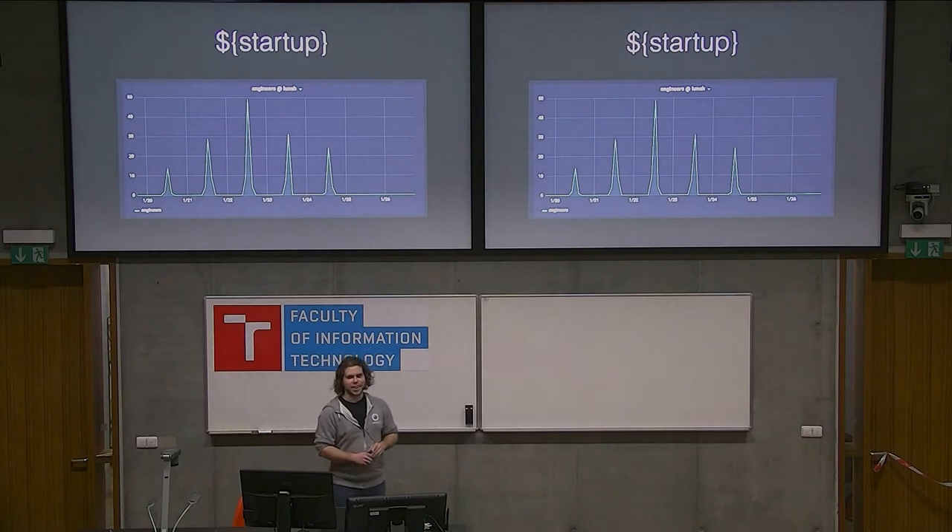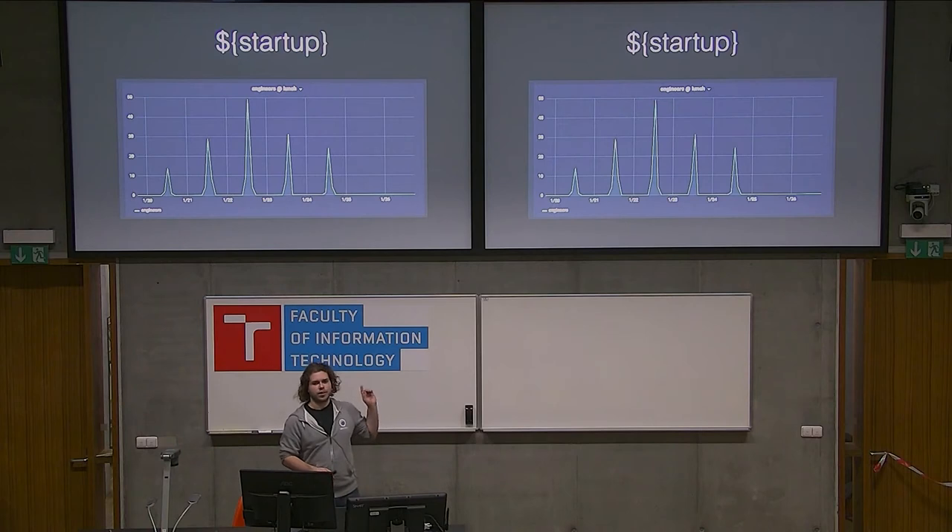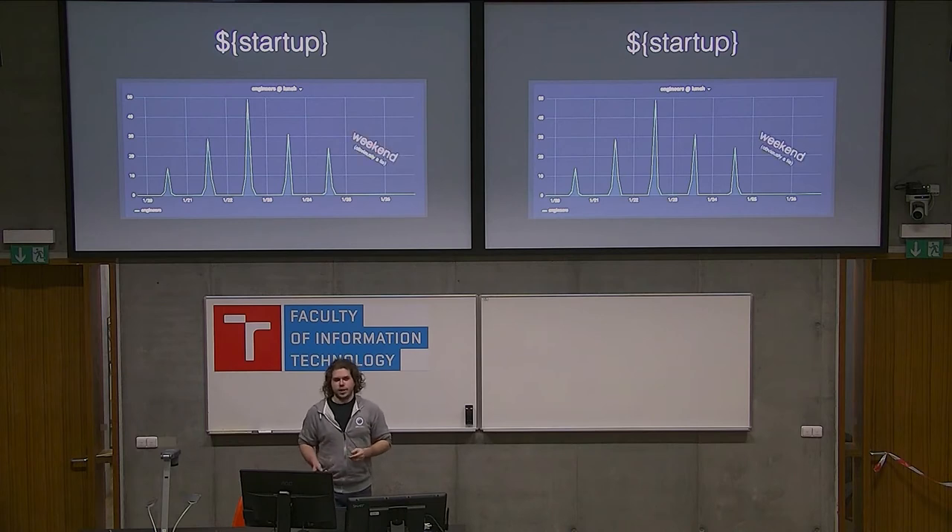Let me start by showing you a graph. This graph shows how many engineers are at lunch in a week. There's a small spike on Monday, but it goes all the way up on Wednesday and then falls down. One thing to note: this is obviously generated using fake data, because startups have to work on weekends. But why would you graph this? It may be interesting — maybe your manager wants this.